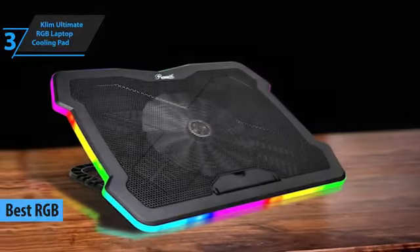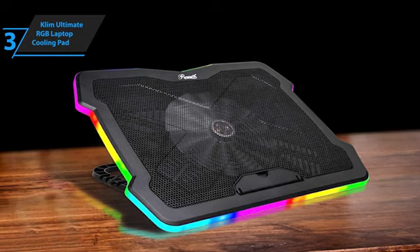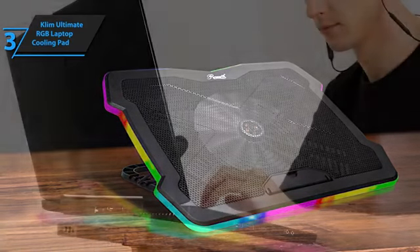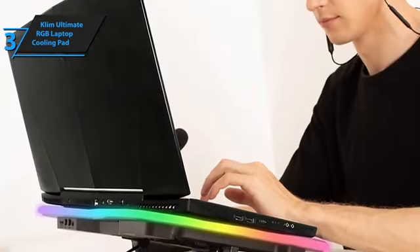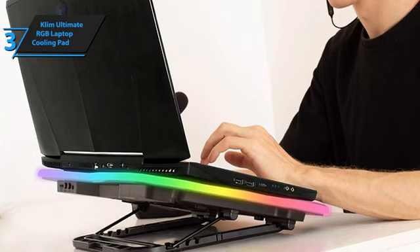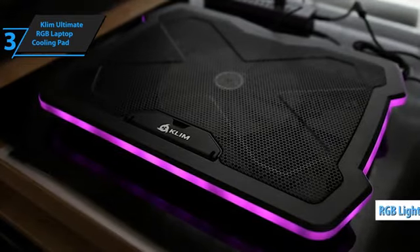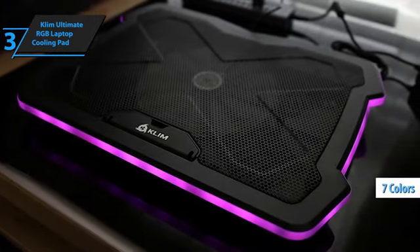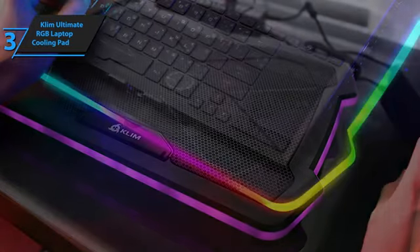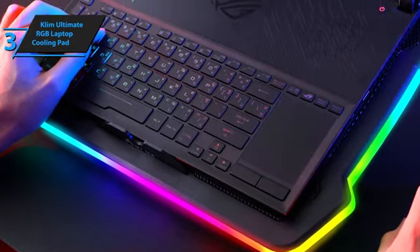The top RGB laptop cooling pad in the eyes of both our team and numerous user reviews in 2024. Klim is recognized globally for its high-quality laptop cooling solutions, and the Klim Ultimate is no exception. The Klim Ultimate is not just about silent operation — it's also highly adjustable. With multiple height options, it lets you dial in the perfect angle for viewing ease and ergonomic comfort. What truly makes this cooling pad a standout is its vibrant RGB lighting, featuring a dazzling array of seven color options, five dynamic strobe patterns, and four height settings, allowing for full personalization to match your gaming setup or mood. The aesthetic appeal is further enhanced by the lighting encircling the pad's base, adding a pop of color that makes it even more eye-catching.